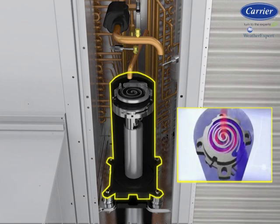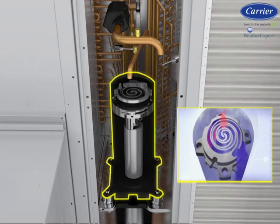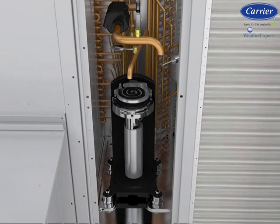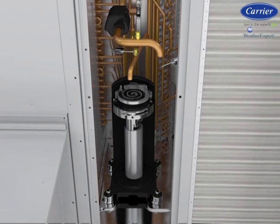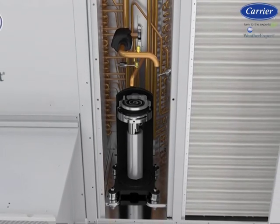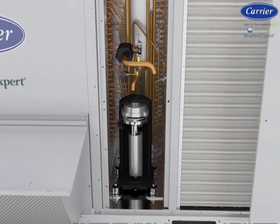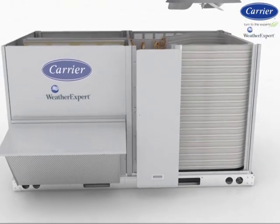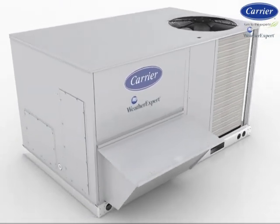The scroll compressor modulates between two capacity settings to help properly meet the zone comfort requirement. The two internal bypass ports enable the compressor to run at part-load capacity during times when only part-load cooling is needed. When demand increases, the modulation ring is activated, sealing the bypass ports and instantly shifting capacity to 100%. Running for longer periods at part-load capacity lowers the humidity inside your building and allows the HVAC system to operate more quietly.